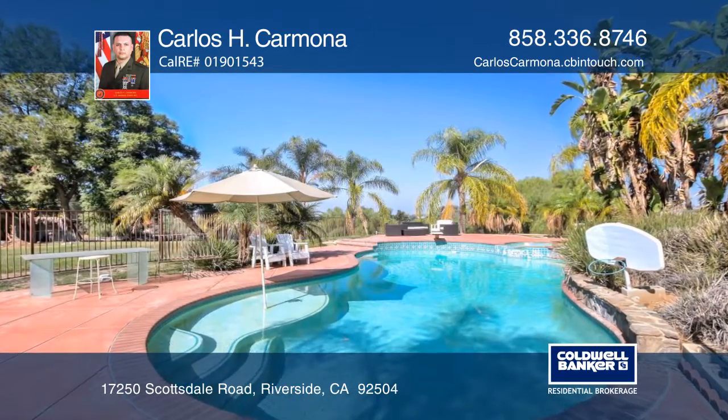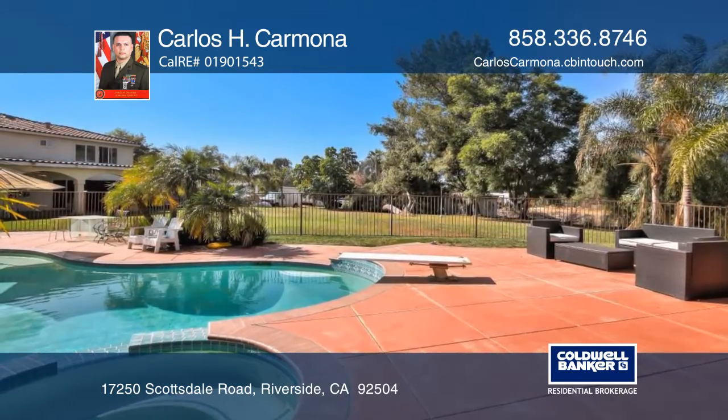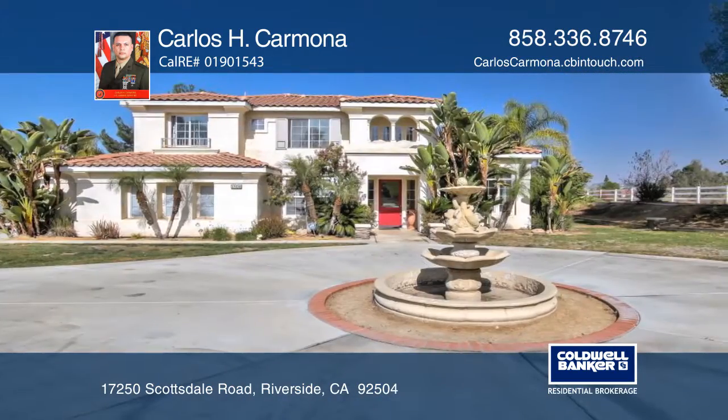This beautiful home features a resort-style pool with two cascading waterfalls, a jacuzzi, a pond, a built-in barbecue with a wet bar, equestrian facilities, a horse run, and park-like grounds.